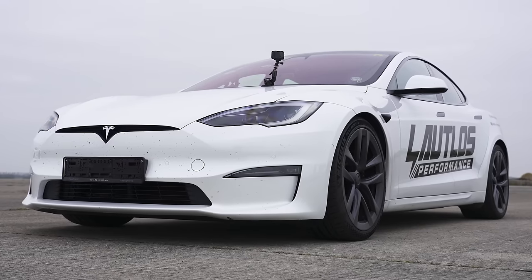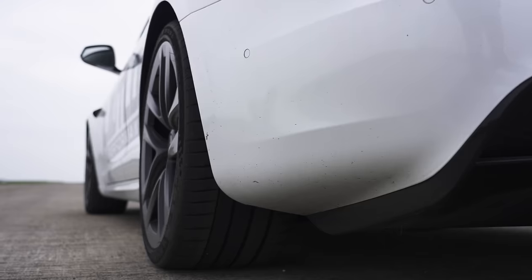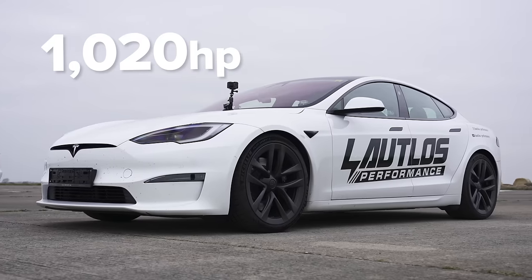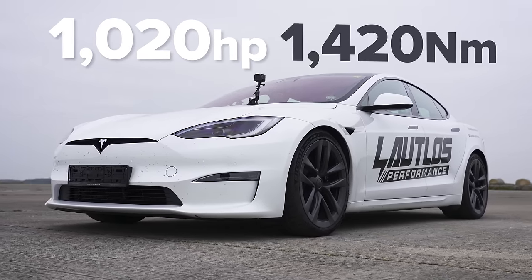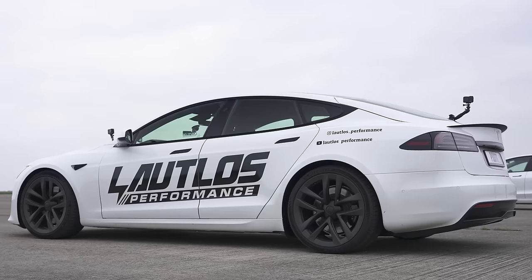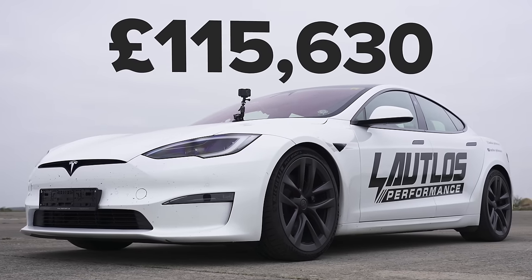Let me tell you about this Tesla Model S Plaid. It has one electric motor on the front axle, two on the rear, and combined you have 1,020 horsepower and 1,420 newton metres of torque. It weighs in at 2.2 tonnes and it starts from £116,000.